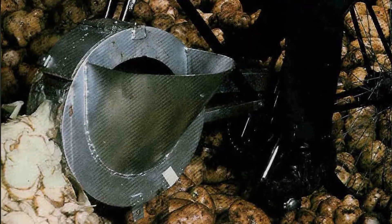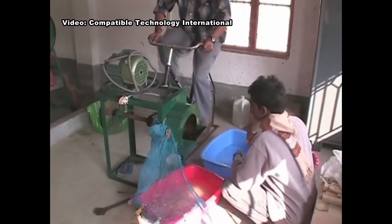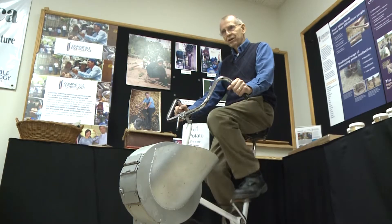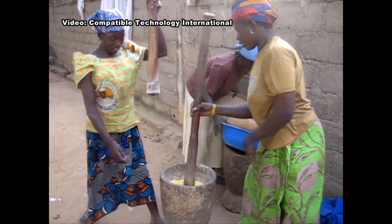CTI has taken simple designs — like this human-powered potato slicer — to the forest regions of the world with no electrical power. In India, it could slice potatoes so a farmer could dry them, store them, and sell his potatoes any time of the year. And did it work? Yeah, it worked very well.